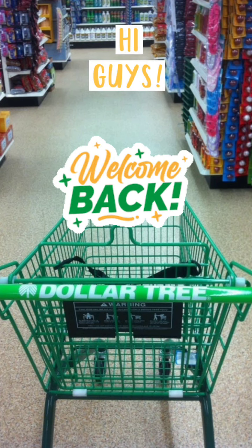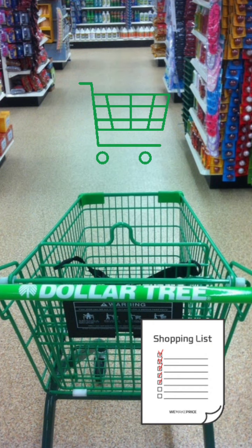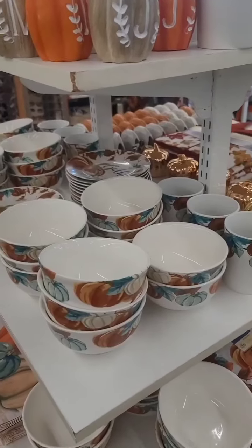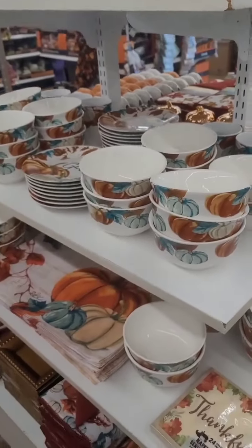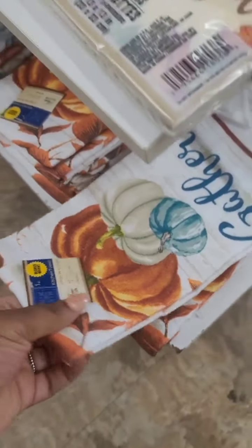Hi guys, I have a multiple Dollar Tree store walkthrough for you. Grab a cart, get your list — so many new things, let's go! I'm in Roanoke Rapids, North Carolina. They have the kitchen textiles that go along with the beautiful new dinnerware that Dollar Tree has.